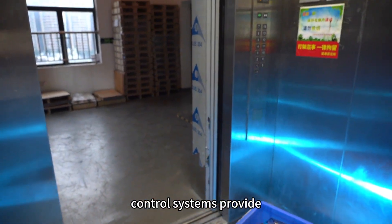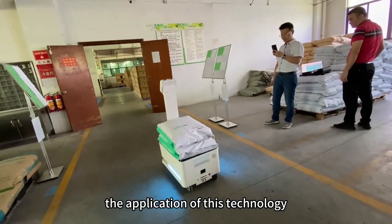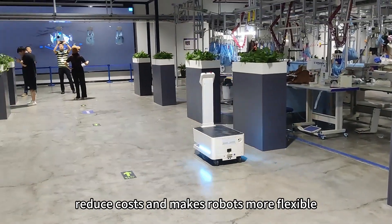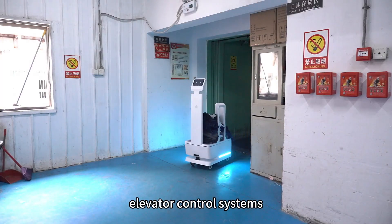In summary, elevator control systems provide convenience and efficiency for robots to navigate elevators, reducing labor costs and hassles. The application of this technology helps improve work efficiency, reduce costs, and makes robots more flexible and autonomous in various work environments. That's why an increasing number of companies are considering installing elevator control systems.